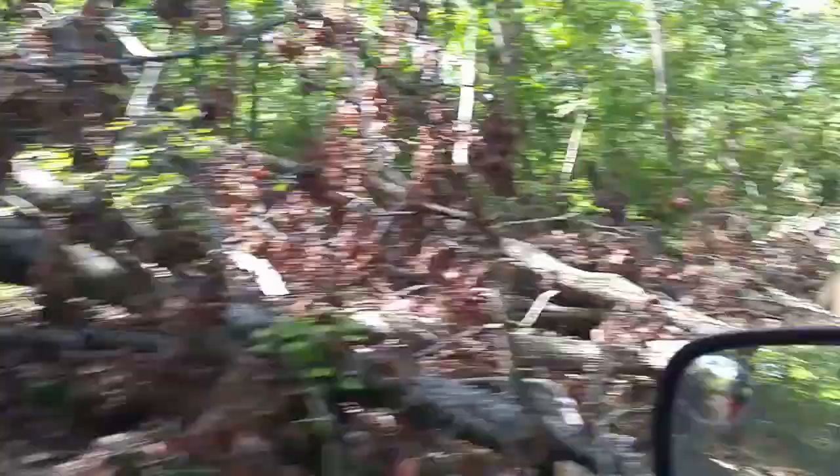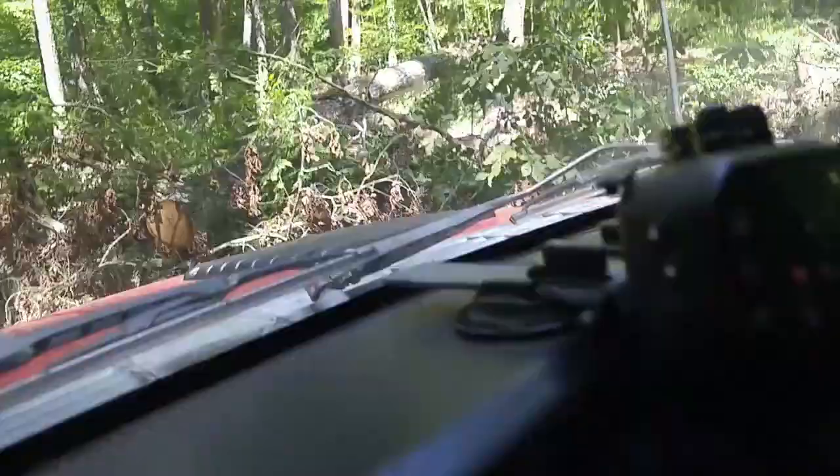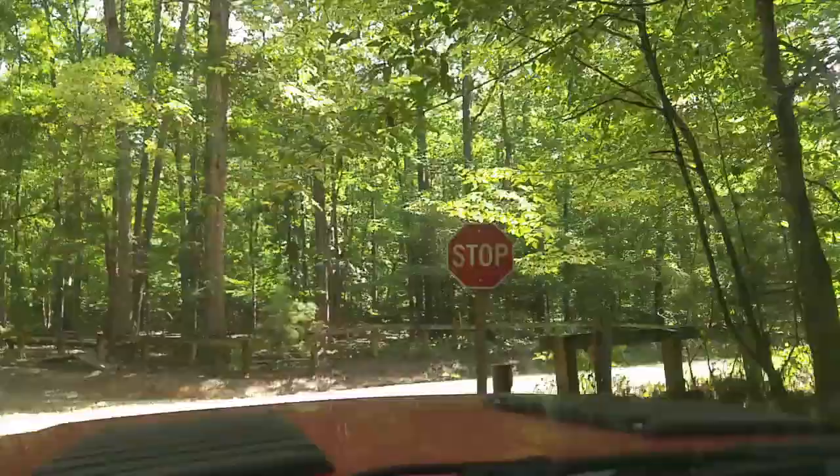Descent. A lot of deadfall. Imagine winter maintenance will get that tree out of there. Come to the gravel road, and the trail goes across it — so you stop. It's odd to see a stop sign in the middle of nowhere.